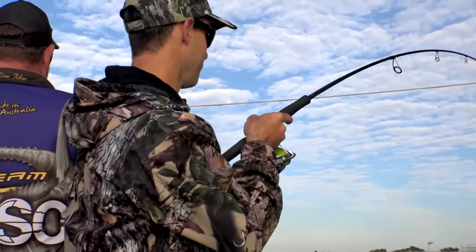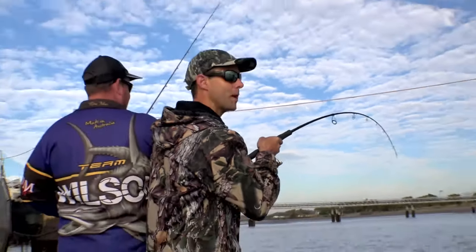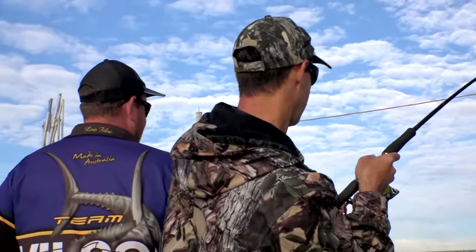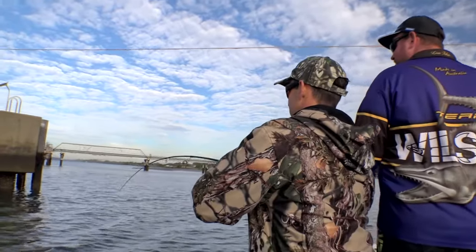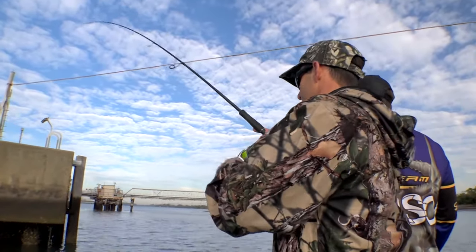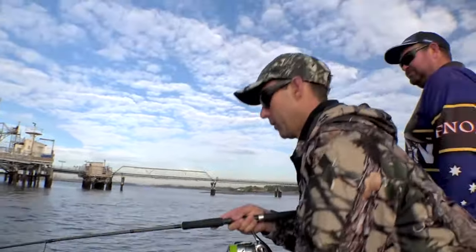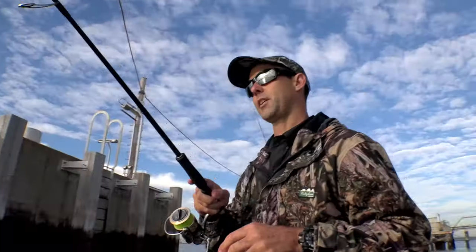That looks like a threadfin to me. We're on a good fish — but he's run around something in the structure. I can feel the braid dragging through all sorts of gnarly stuff down there. It's a big fish and when it panics it runs really hard. If we can just bring it back to the structure and hope a bit of luck goes our way... but no, we've lost him.